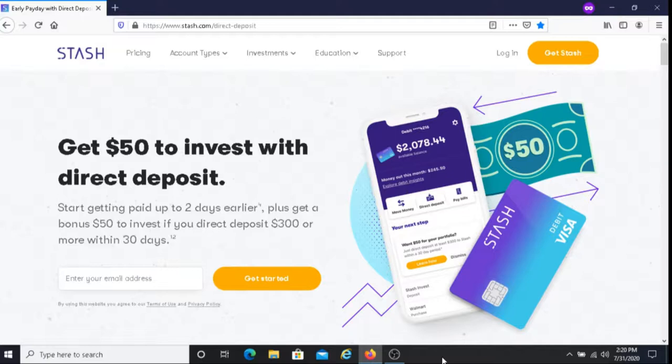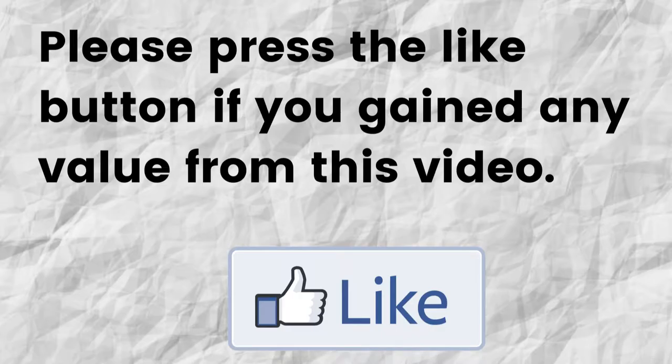Hopefully I was able to give you some valuable information about how to get $50 to invest in this direct deposit program with Stash. If that was the case, can you please do me a big favor and press that like button? By doing this, you're going to help me out and you're going to help this video to grow.